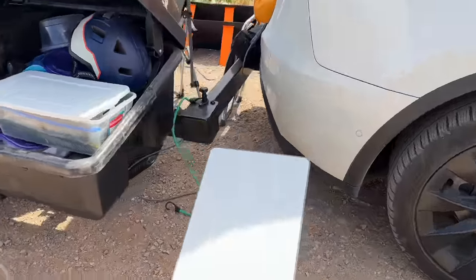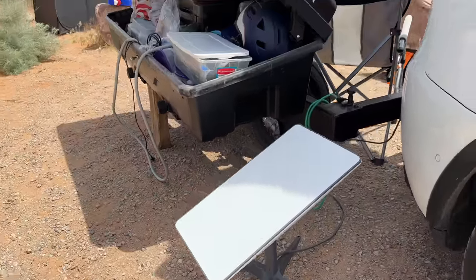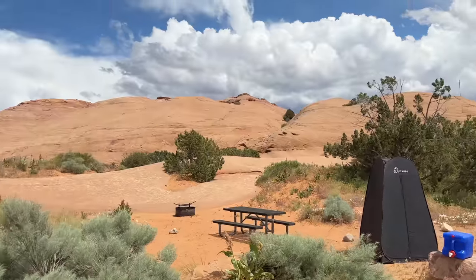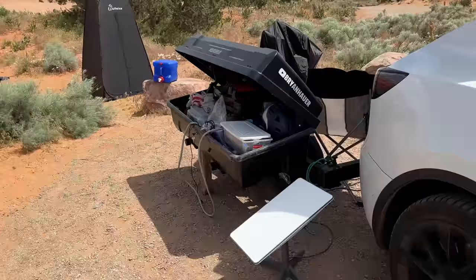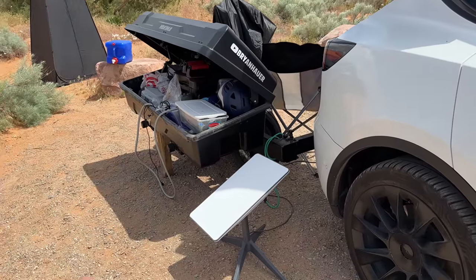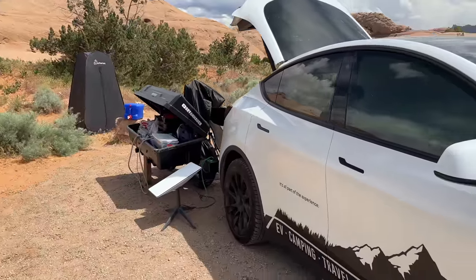And then the star of the show — Starlink. I've got like 100 megabits down right now out here, with barely any cell signal in Moab. The car's connected to it, my phone's connected to it, my laptop is connected to it. Works perfect, and I can work while I'm on the road.